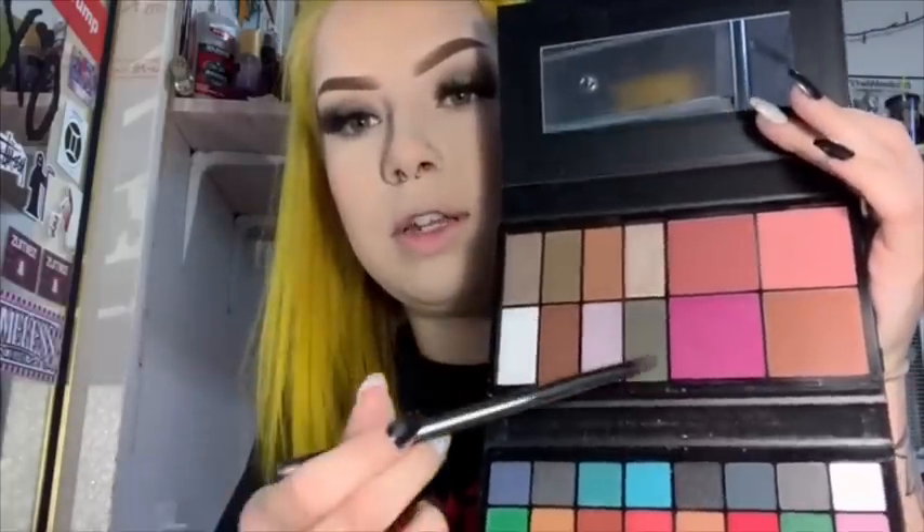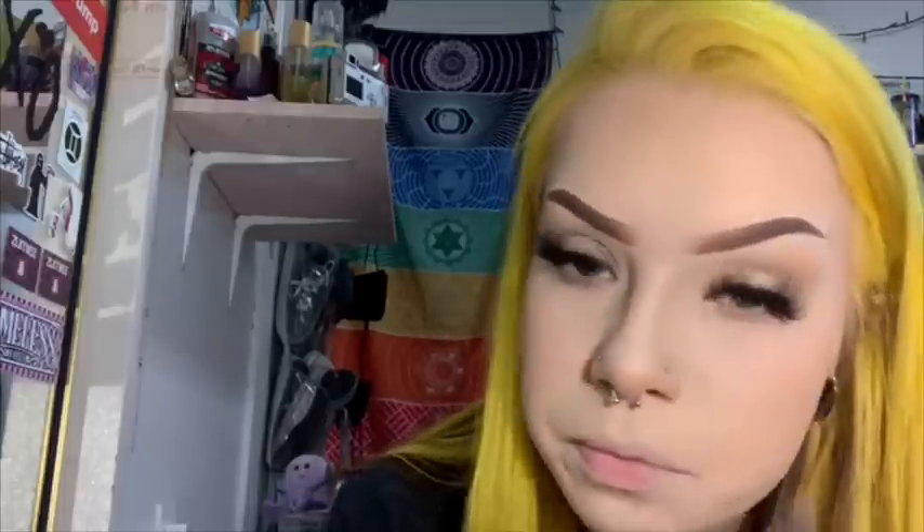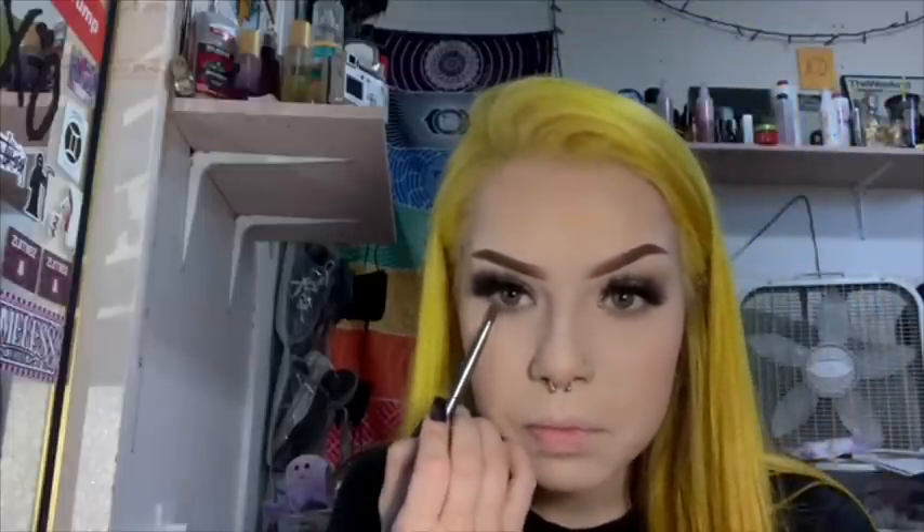Going to the Beautiful Dropout palette one more time with the same brush, mixing the dark shades — taking that one and that one again and just blending them in under the lash line.